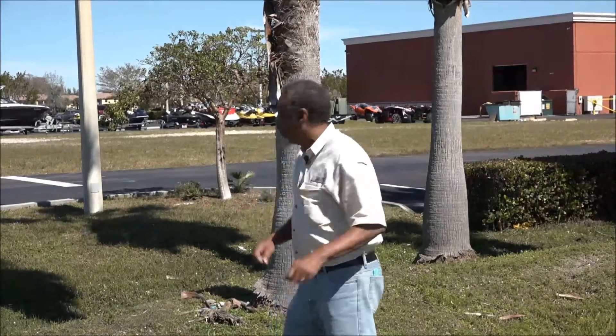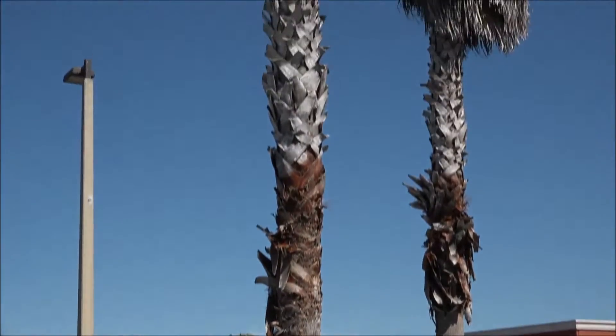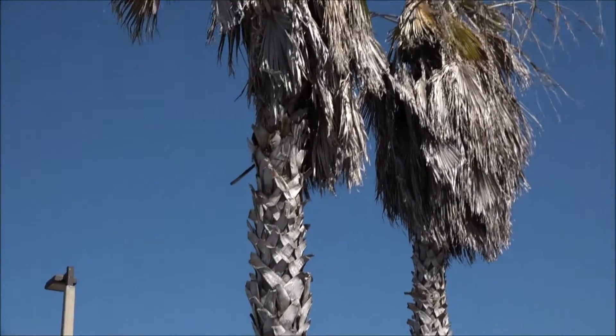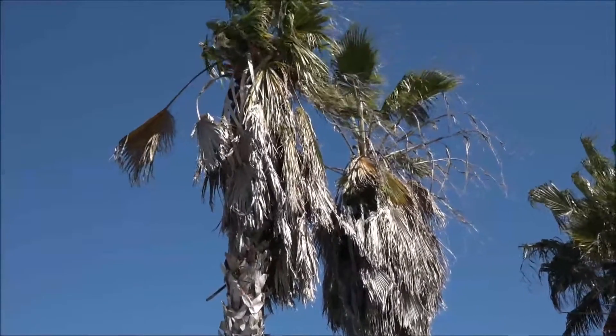This is Steven Brown with the Lee County Extension Service in Southwest Florida. Palms here are a critical part of the landscape. And looking at these, we have problems. You can see up there that the canopies are basically dying. No other way to say it.